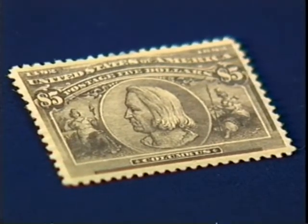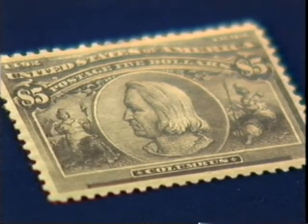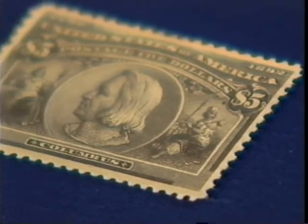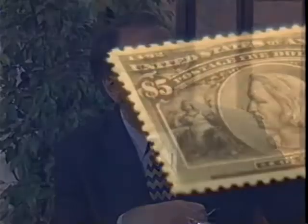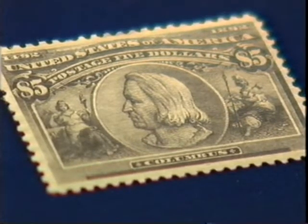This stamp was issued in 1893, along with 16 other stamps in the set. This happens to be the high value in the set, the $5 value. And it was issued in conjunction with the 1893 Columbian Exposition, which commemorated the 400th anniversary of Columbus discovering America. And this stamp is one that everyone who collects U.S. stamps hopes to get in their collection someday.